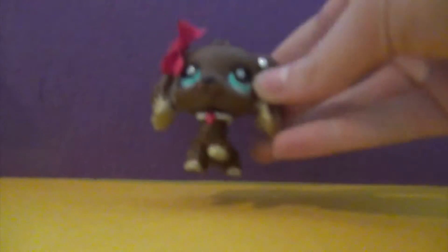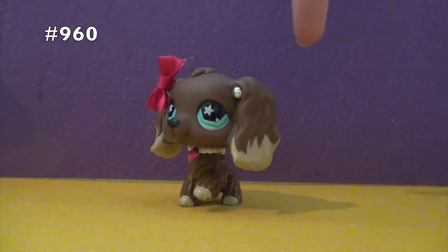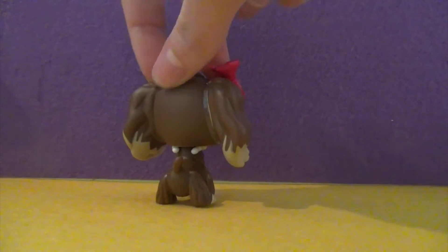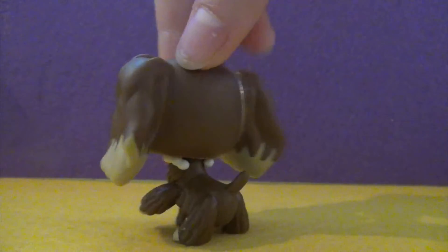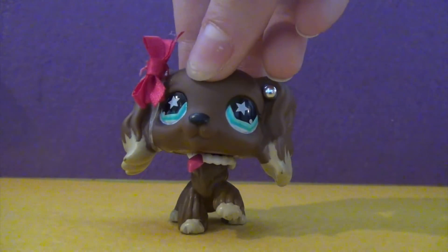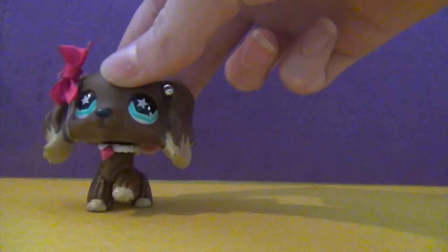The first one I'm going to show you guys is this one, and I'll put her number somewhere up here. I got this one on eBay for a pretty great price. She's really cute — I really like her colors. The dark brown with the white, like pale yellow sort of. She's really cute and she has stars in her eyes. I really like her.